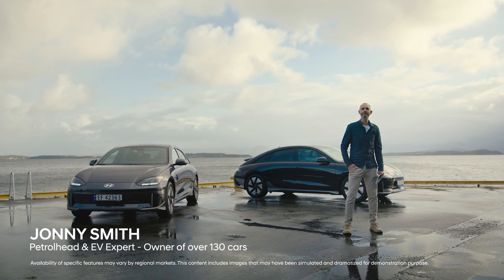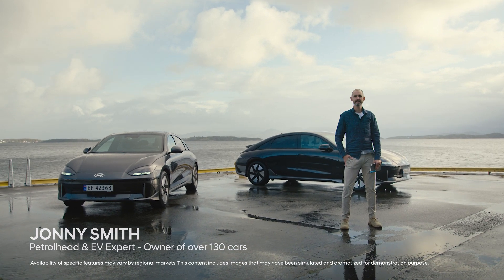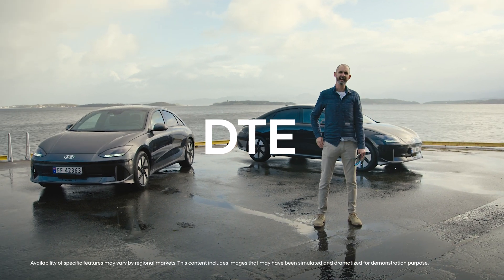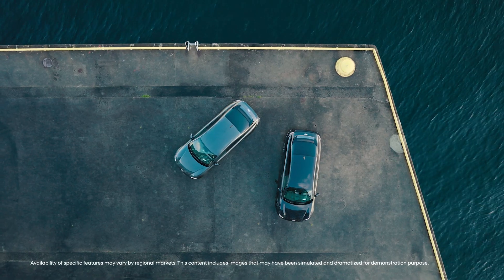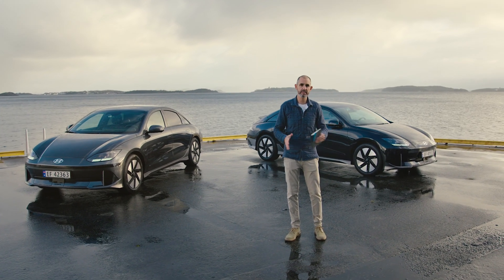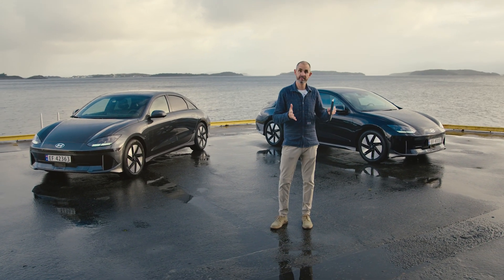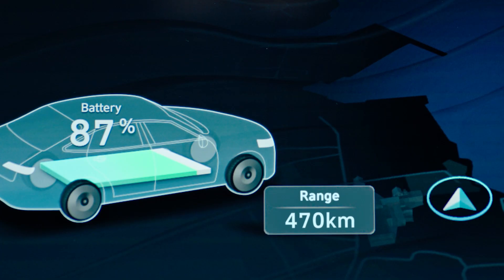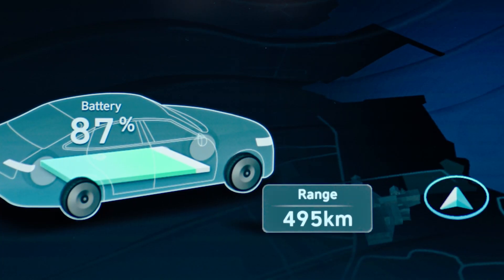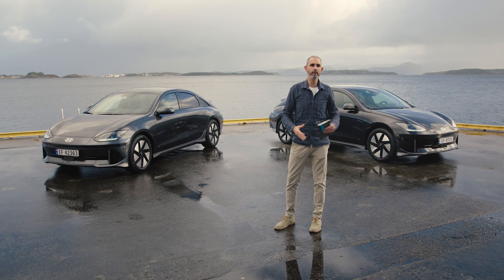Hi, I'm Johnny Smith, renowned petrol head and EV expert. Today we'll learn all about distance to empty, or DTE as it's called. We're in Norway to show how two identical Ioniq 6s with the same state of charge are showing different DTEs. This one shows 470 kilometres while this identical car shows 495 kilometres. Bit weird, right? Let's find out why.